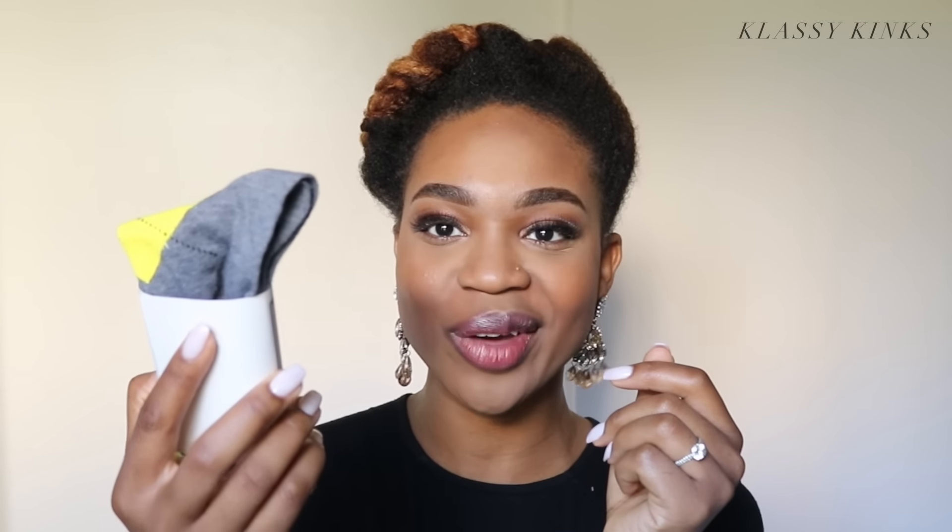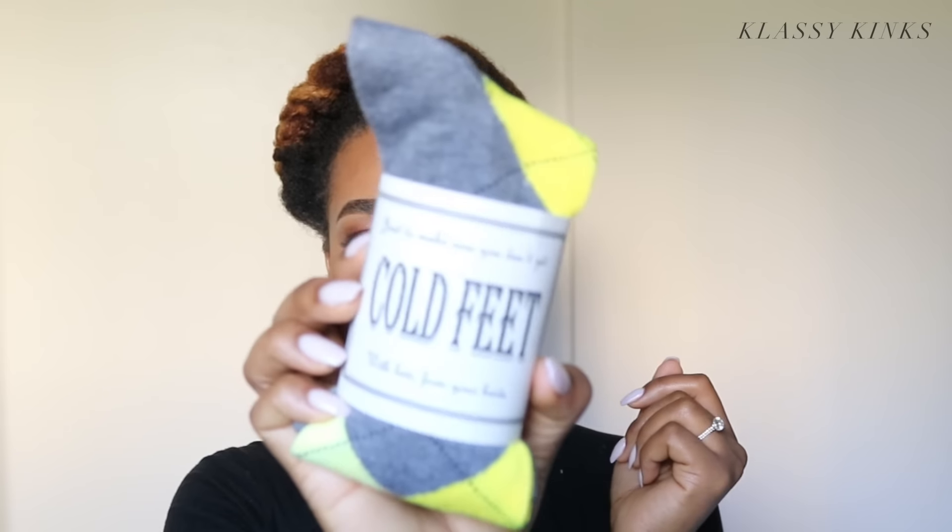Second to last, we have something for your fiancé — your groom. It's a sock set that says 'Just to make sure you don't get cold feet, with love from your bride.' I'm about to give these to Jonathan — he really likes socks. He typically wears boring black socks, so these gray and yellow socks are gonna be super funky.